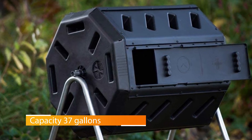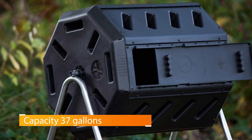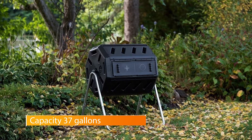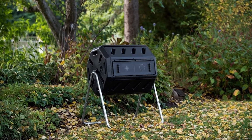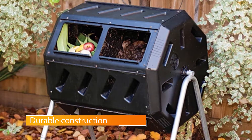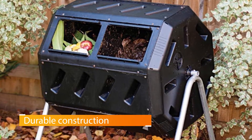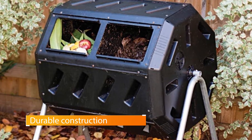It also features double inner bins, which allow you to have two batches of compost in different stages of decomposition going at the same time. Give the barrel five to six spins every two to three days to aerate the compost. As long as the mixture balance is correct, the FCMP Tumbling Composter will create ready-to-use compost in as little as two weeks.